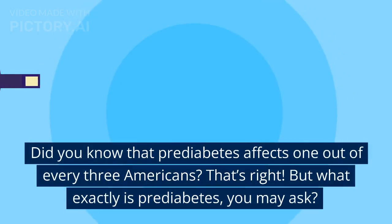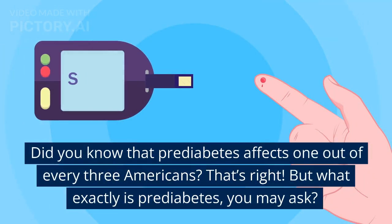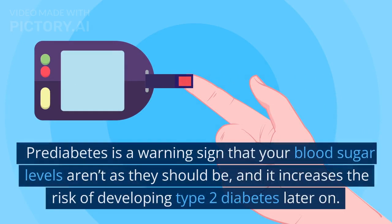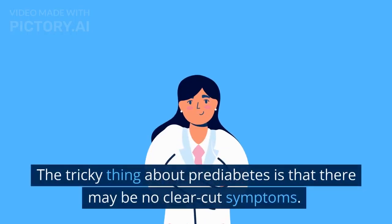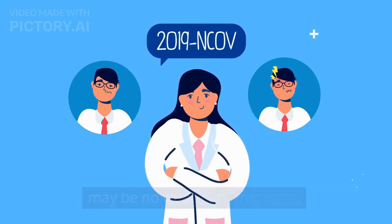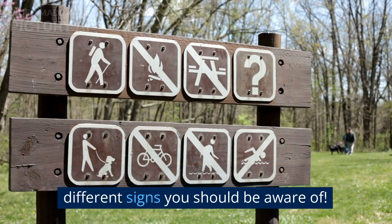Did you know that pre-diabetes affects one out of every three Americans? That's right. But what exactly is pre-diabetes, you may ask? Pre-diabetes is a warning sign that your blood sugar levels aren't as they should be, and it increases the risk of developing type 2 diabetes later on. The tricky thing about pre-diabetes is that there may be no clear-cut symptoms, but let's explore the different signs you should be aware of.